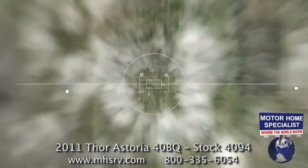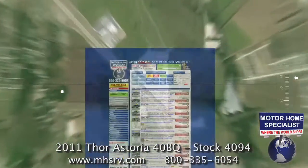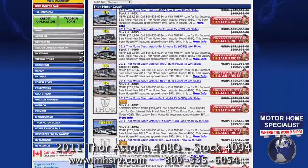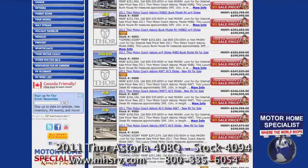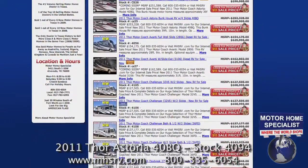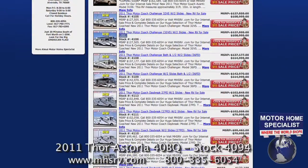But regardless of the colors or floor plan you prefer, Motorhome Specialist has the largest selection of Thor Motor Coaches in the world all at one location. So you're not only all but guaranteed to find just what you're looking for, but you'll definitely find it at a much better price when you purchase it here at Motorhome Specialist.